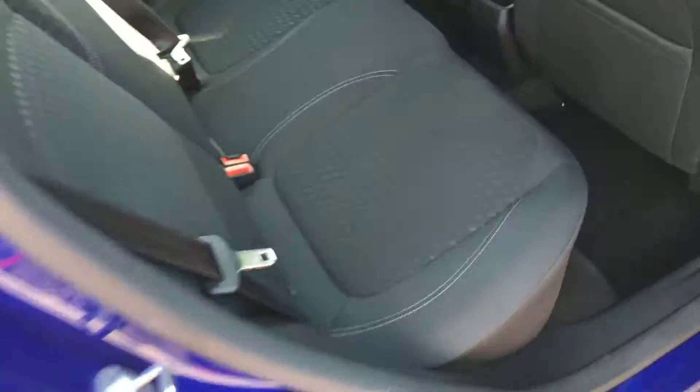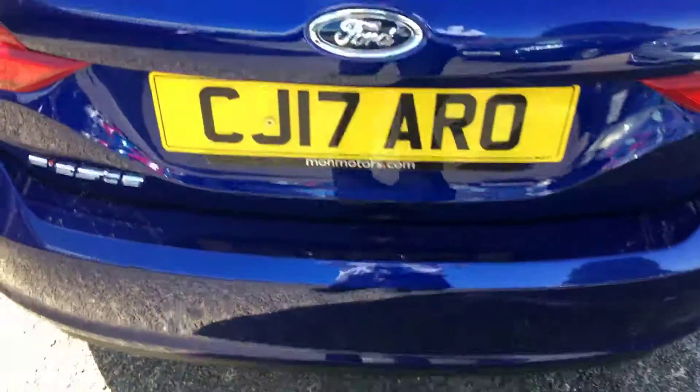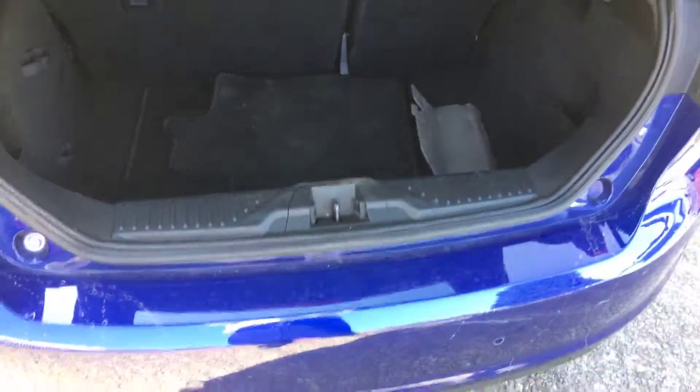Absolutely lovely condition, beautiful inside — inside the back as well. It has rear parking sensors fitted from the factory, and also has privacy glass and folding mirrors.